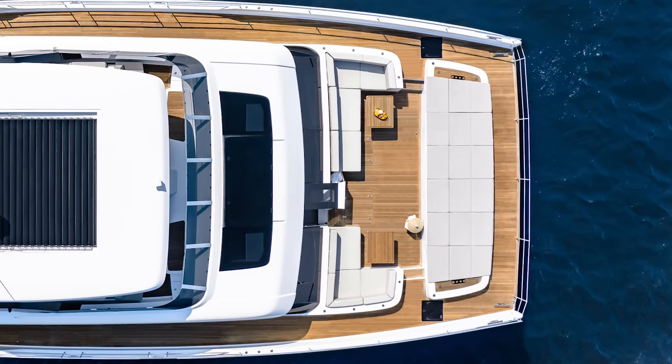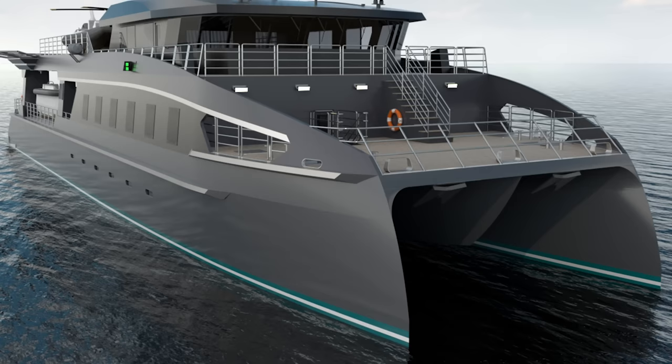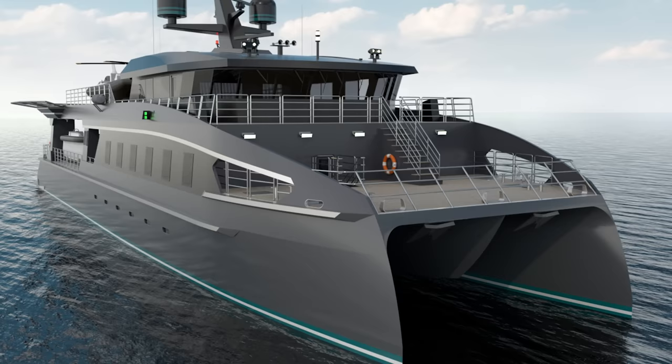Not only do catamarans offer a spacious interior configuration and massive decks, which make them great support yachts, they also come with the benefits of reduced drag and more options for solar panelling that a lot of shipyards are turning to for their sustainability benefits. Here we give a rundown of some of the coolest catamarans out in the industry.